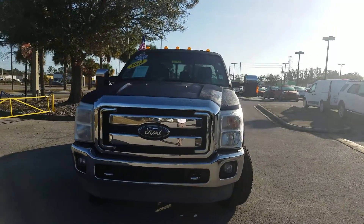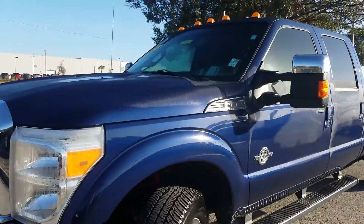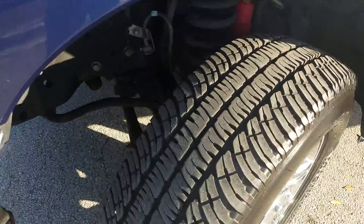Hi, Jason from Tropical Ford. This is the 2012 F-150 that you had inquired about — the blue Lariat. I know that you wanted to see the tires.